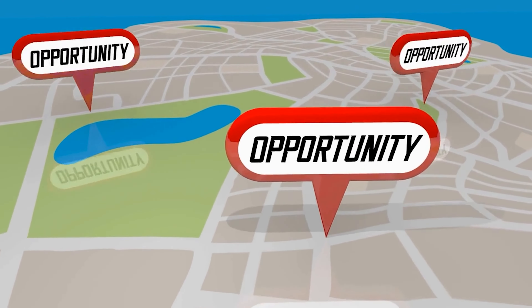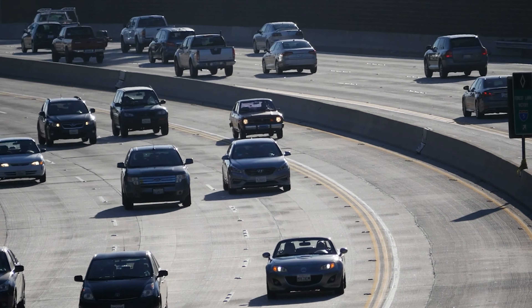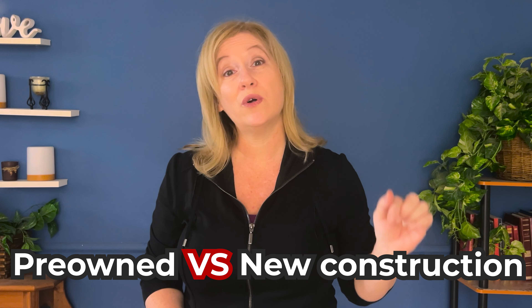If you're looking in the exurbs, you have a lot of opportunity with new construction. If the lengthy commute doesn't work for you, you're more likely to be looking at a pre-owned home. Either way, strategy, planning, and negotiation are going to be your biggest tools. Your approach will be different depending on whether the home is pre-owned or new construction, but your core tools will always be the same.